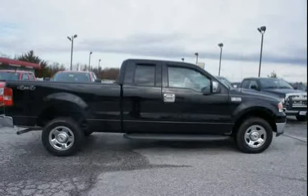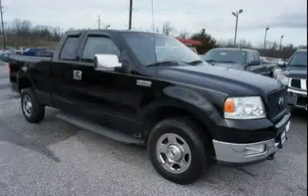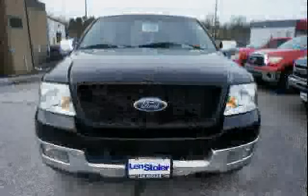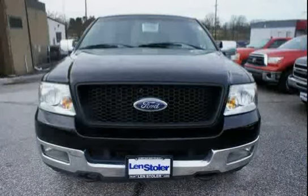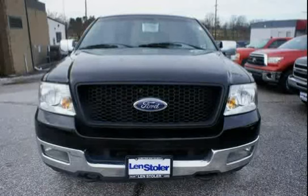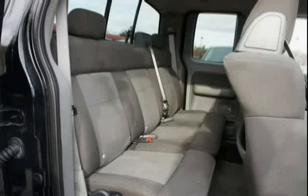Cargo lamp integrated with high mount stoplight, removable tailgate with key lock and lift assist, dome light, black door and tailgate handles, and tilt steering column. Driven with care for 124,953 miles, making this F-150 an easy choice for you.